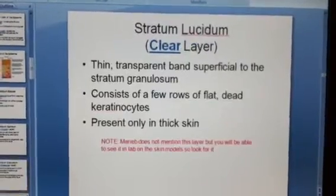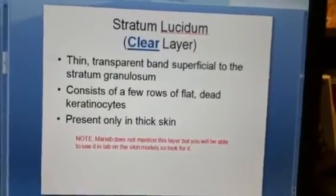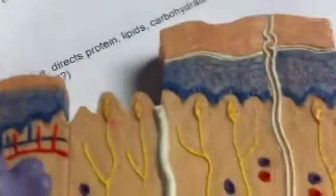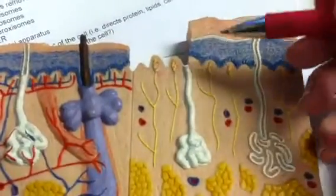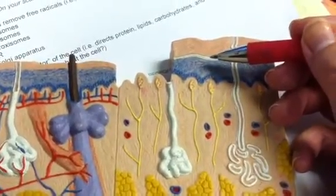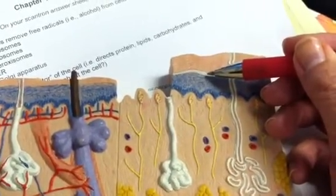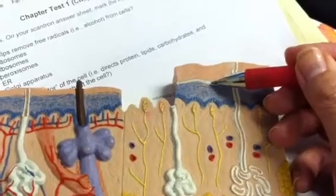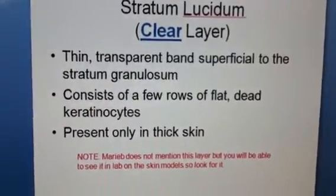Coming up one, we have what's called stratum lucidum. Now this is one that we didn't see earlier on the diagram, but check out the lab model here. You're going to see this in lab — check out this thin white layer right here. That's clear; that's stratum lucidum. What that is is an extra gel-like padding in the thick areas of our elbows, knees, and soles of your feet — they have an extra layer. Lucid means clear; it's transparent, and it's present only in thick skin.